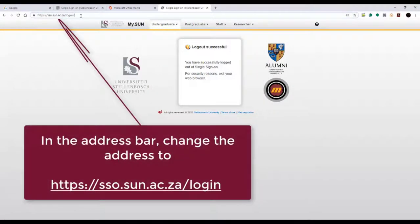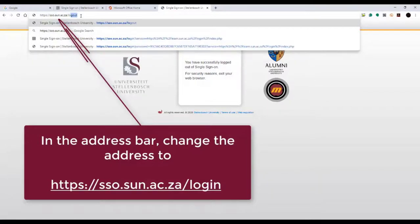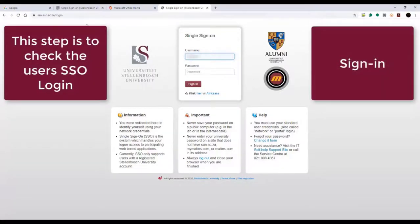Then, remove the word 'logout' and change it to 'login'. This will now allow you to sign in to the platform once again.